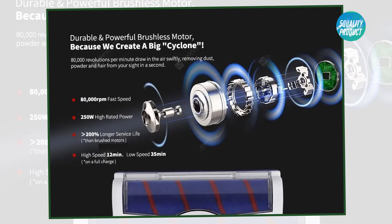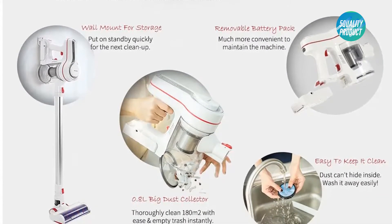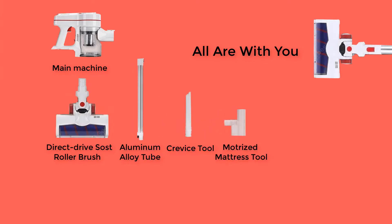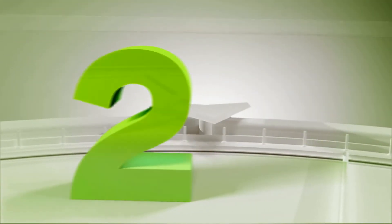A full variety of attachments including motorized roller brush, hard brush floor tool, crevice tool, soft dusting brush, motorized mattress tool, and LED light on the floor tool for cleaning dark corners easily. Multi-filtration system consists of a cyclonic separator, stainless steel filter, and sponge filters to trap all impurities and avoid air pollution. 0.8L ultra-large dust collector, enough for 180 square meters at one time, with a 2200mAh high-capacity removable battery pack.